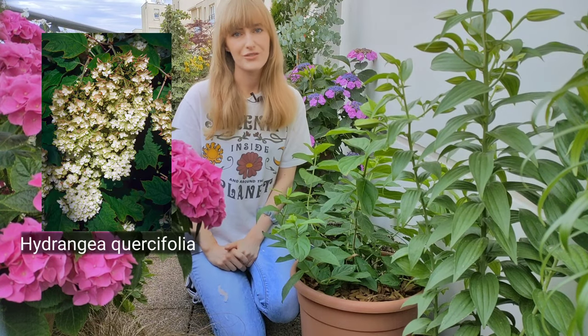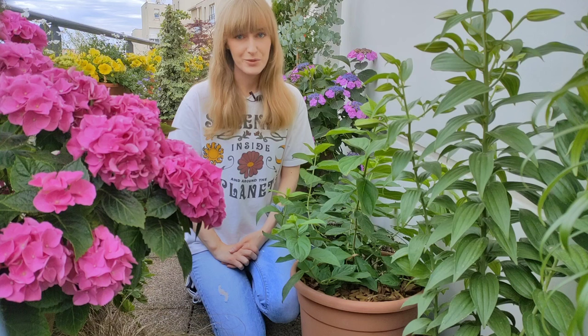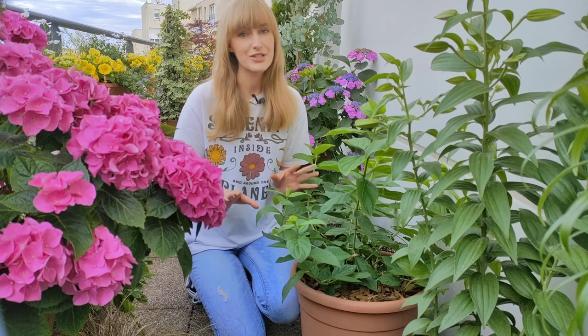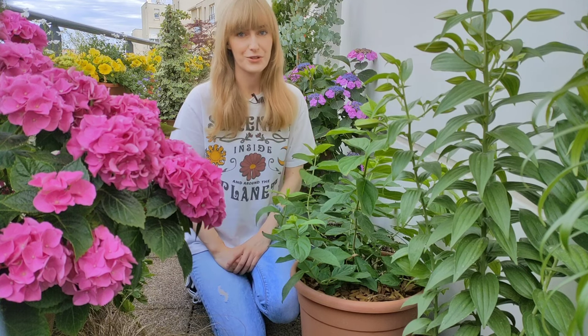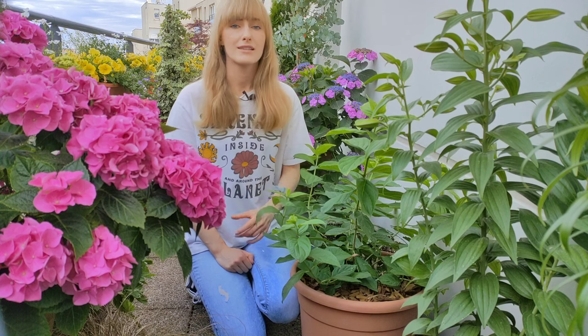The last hydrangea is hydrangea quercifolia, which is an oak leaf hydrangea. As the name says it has leaves that resemble those of an oak tree and blooms resemble those of hydrangea paniculata, but do not confuse these two because they are completely different species that need to be maintained differently. Hydrangea quercifolia also enjoys a little bit more sunny location.